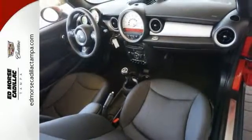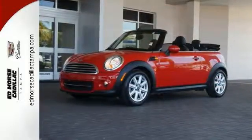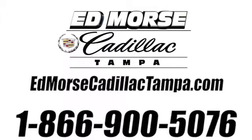It's exactly what you've been looking for, and its performance will surprise you. See it for yourself today. Call us today at 866-900-5076. For value and for service, it's Ed Mars.